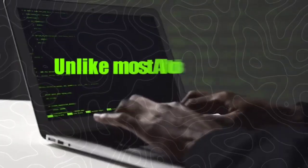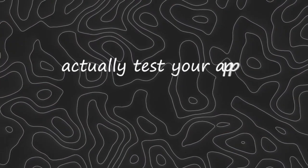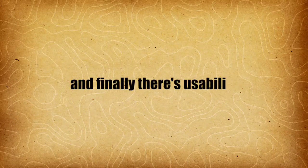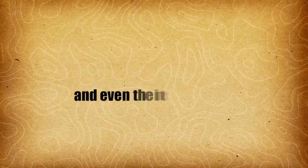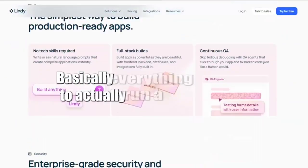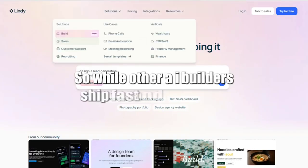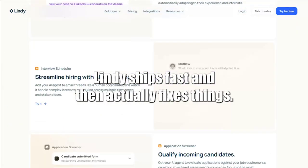Next comes quality. Unlike most AI tools that usually ship broken code, Lindy's QA agent actually tests your app, finds the bugs, and fixes them before launch. And finally, there's usability. This isn't just a flashy demo. Build gives you the front end, the back end, the database, and even the integrations — basically everything you'd need to actually run a real business. While other AI builders ship fast and break things, Lindy ships fast and then actually fixes things.